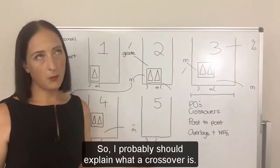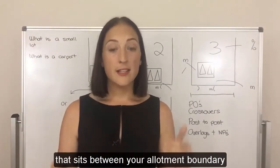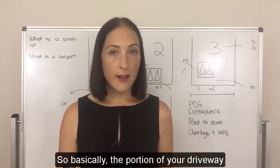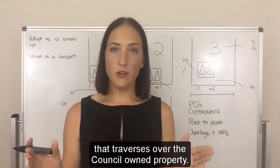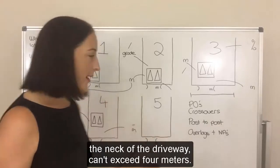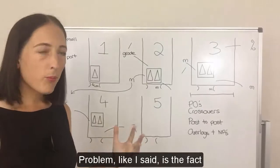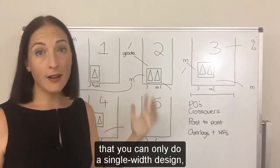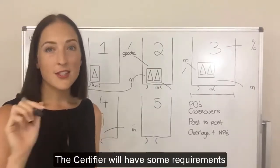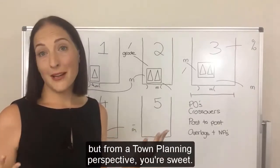When it comes to the crossover — the portion of the driveway that sits between your allotment boundary and the curb line, basically the portion that traverses over the council-owned land — the width of that crossover, the neck of the driveway, can't exceed four meters. So the problem with option one is that you can only do a single width design. The bonus is you can position it literally anywhere on the site and town planning has no say over it. The certifier will have some requirements as part of the building approval process, but from a town planning perspective you're fine.